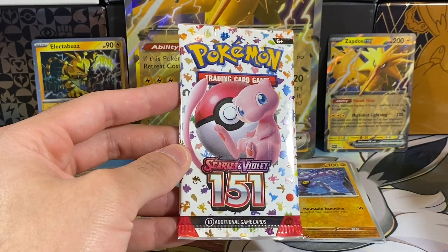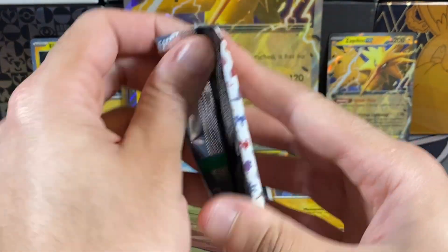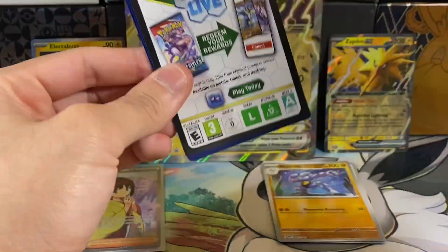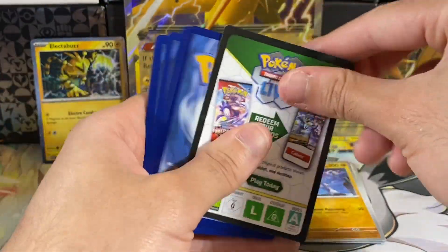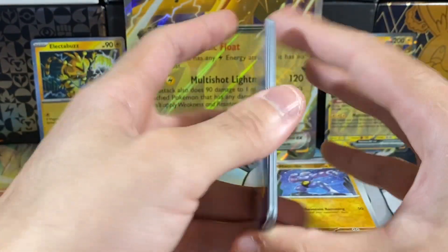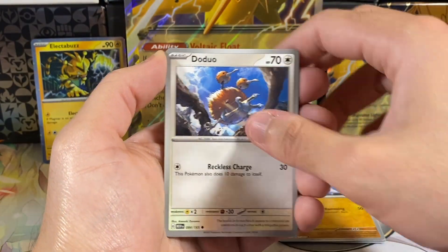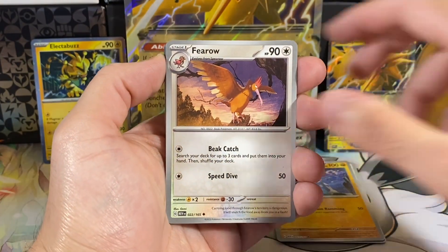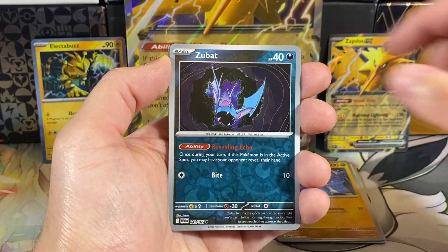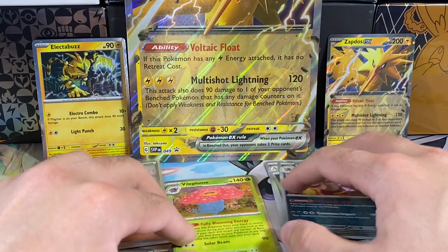This is our second pack of the video. The only commons I'm missing are some of the trainers and a Gloom, so hopefully we can pull one of those. I'll give you guys this code card — let me know if you're pulling any special illustration rares on the online TCG. We have an energy, Sandshrew, Seel, Doduo, Tentacool, Ferrow, Onix, Dragonair, a Zubat reverse, a Nidoking reverse, and a Vileplume holo.